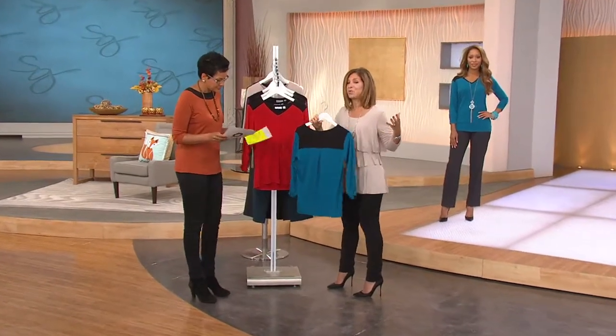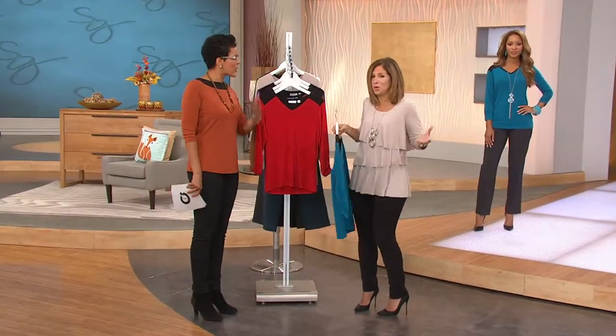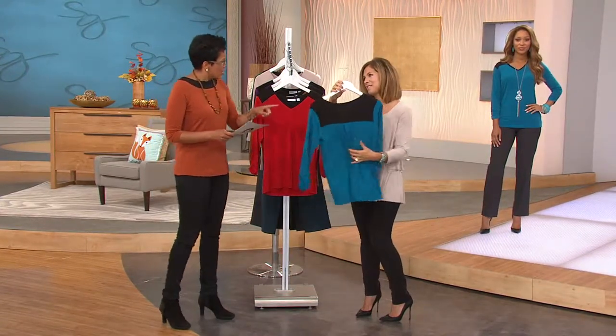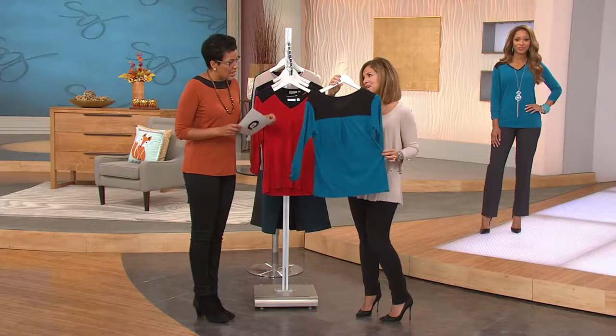We love that we're bringing you pieces you don't have to wait till it gets freezing — you're wearing them right now, but they transition you right into the fall season. I love the back of this; the pleat in the back is to die for. It is a beauty.